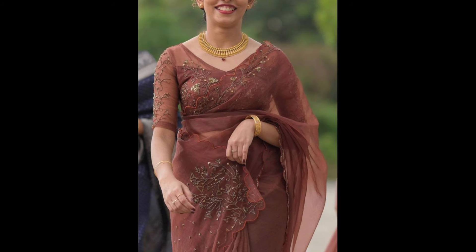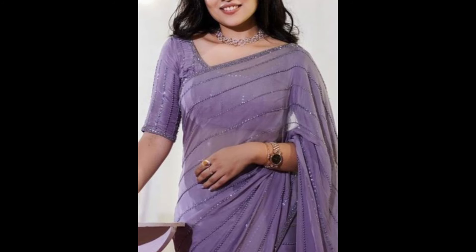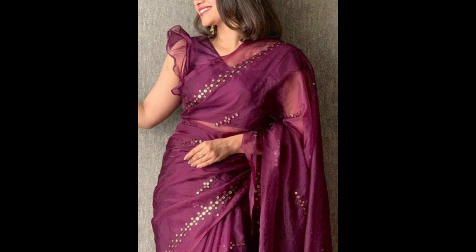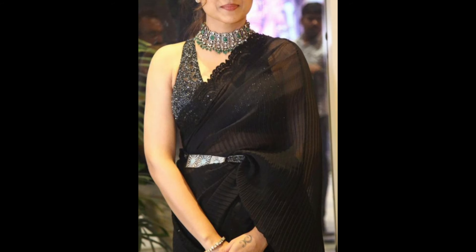Georgette sarees with sequin embellishments add a glamorous and modern touch, making them suitable for parties and evening events. Net sarees with elaborate embroidery, beadwork or sequin detailing create a stunning and ethereal appearance, often chosen for weddings and receptions.